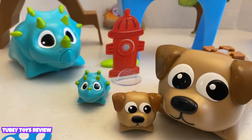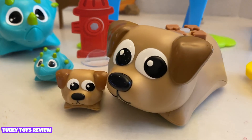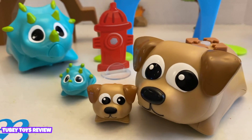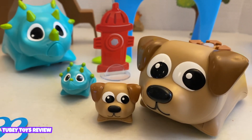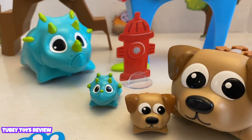We want to thank Learning Resources for sending us Coding Critters. We just love Rumble and Bumble and Ranger and Zip — aren't they so much fun to play with? Thank you so much for watching. Have a great day!